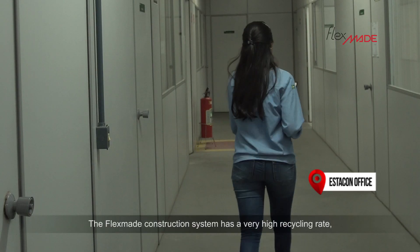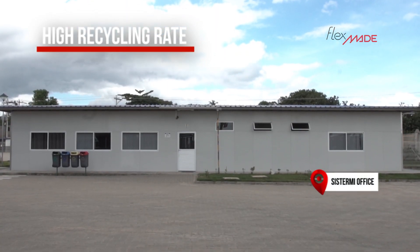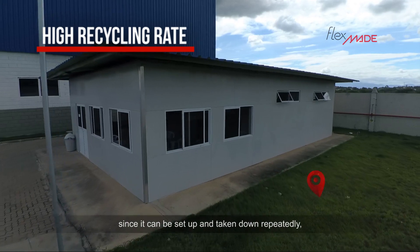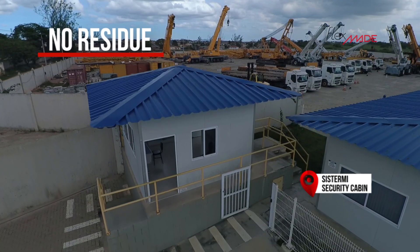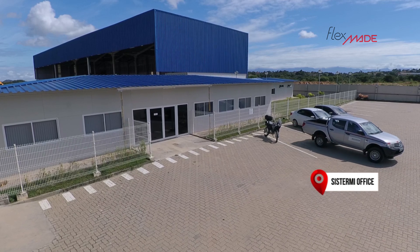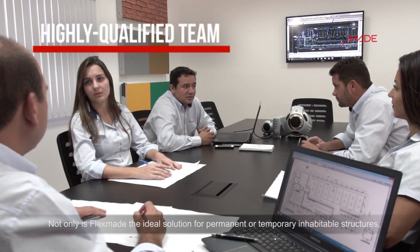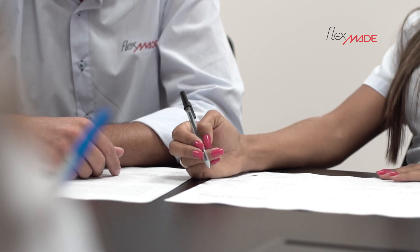The Flexmade construction system has a very high recycling rate, since it can be set up and taken down repeatedly without leaving any residue behind. Not only is Flexmade the ideal solution for permanent or temporary inhabitable structures, it also